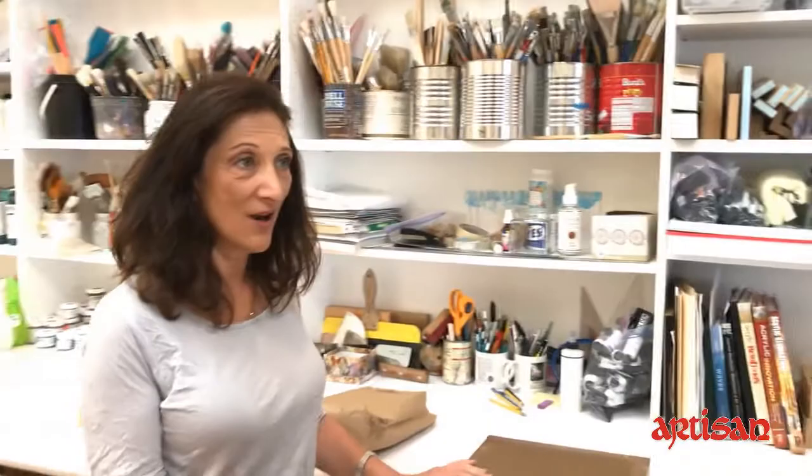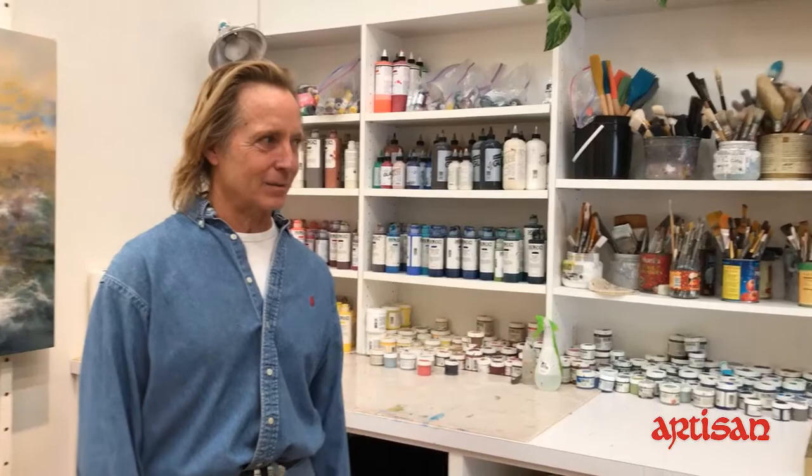That was my stint as a demonstrator for Golden for about 16 years. I'm not in galleries in Santa Fe because I really like locally to have people come to my studio. It makes such a difference when someone can see all the techniques and your process. Because I work on several at the same time, there's always one that's just started and one that's almost finished.